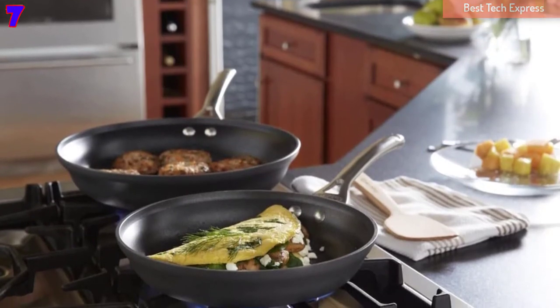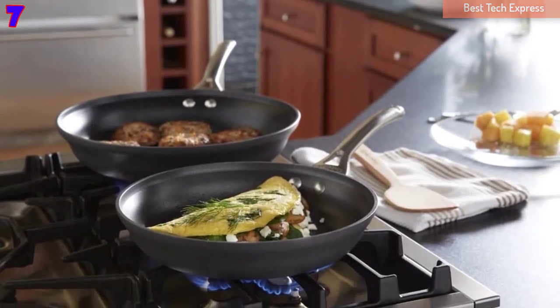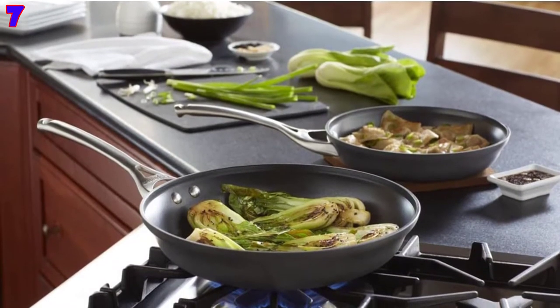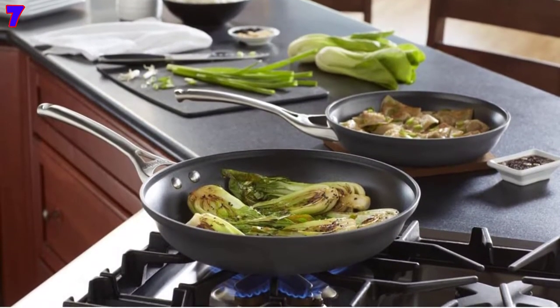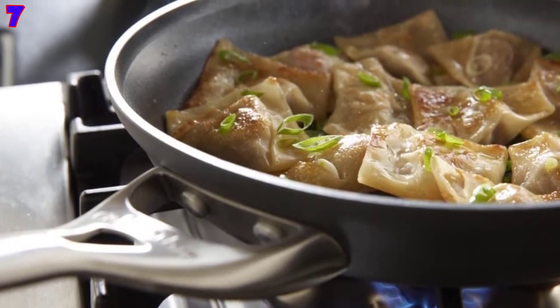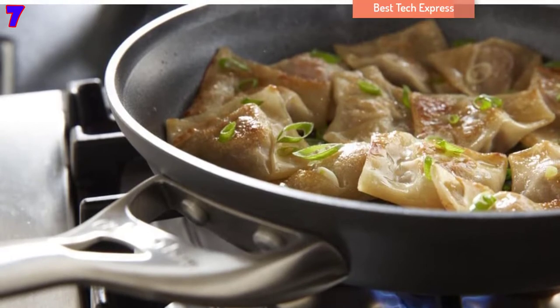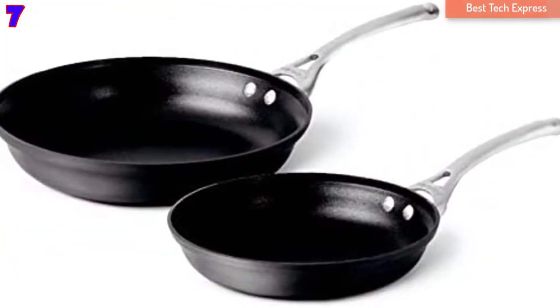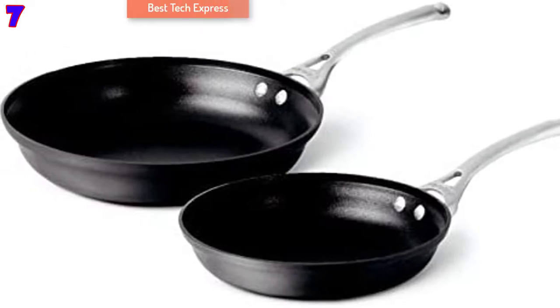Number 7, Calphalon 2-Piece Contemporary Frying Pan Set. The Calphalon Fry Pan Set consists of one 10-inch and one 12-inch fry pan. These two pans are made of heavy gauge aluminum for strong construction and even heat distribution. The interior coating has three layers — two for durability and one for easy food release.